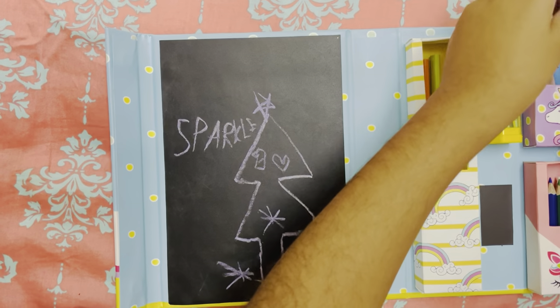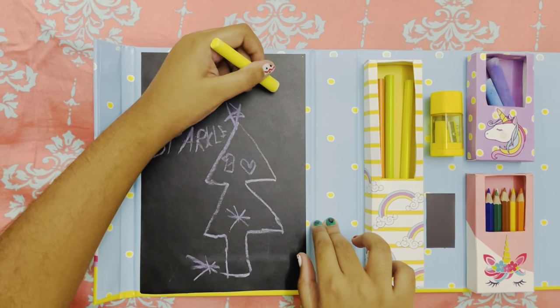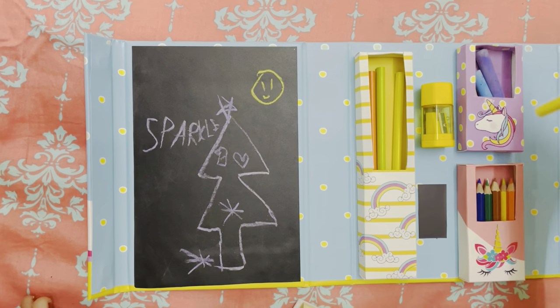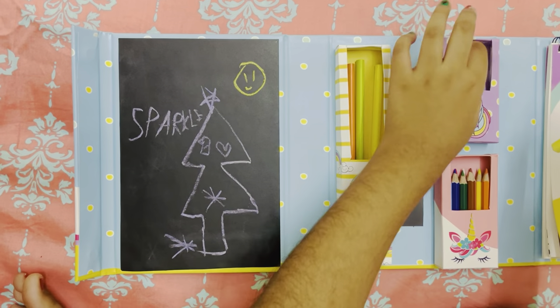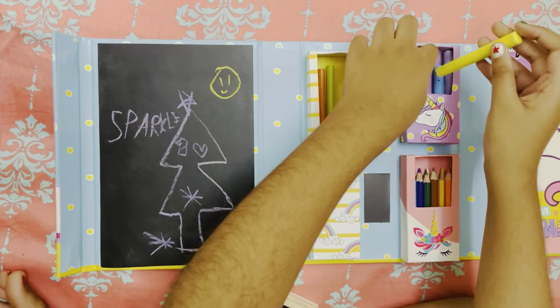And let's use the yellow to draw a smiley face. Yay! This is the message I want to convey today. Merry Christmas, everybody. So every video it's going to be a little bit Christmassy.